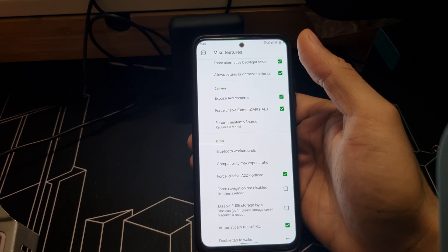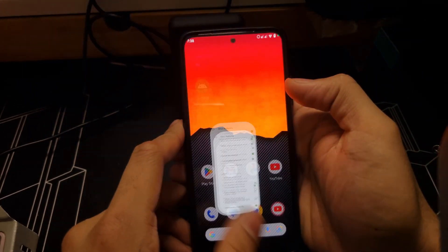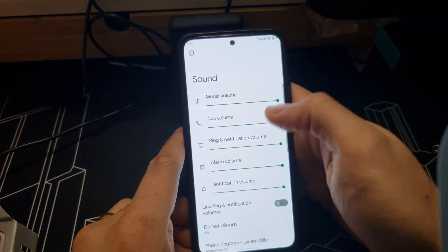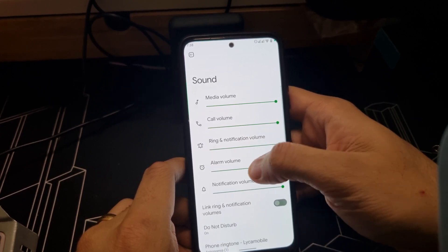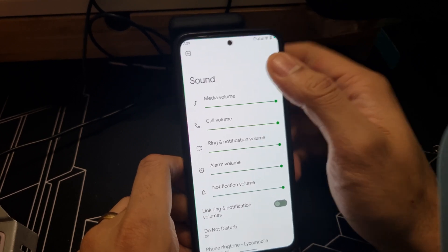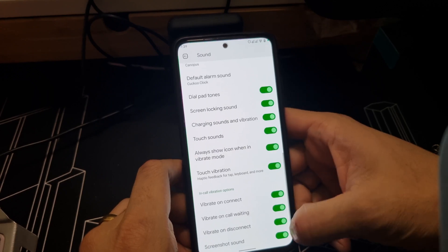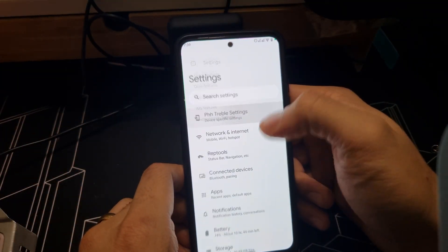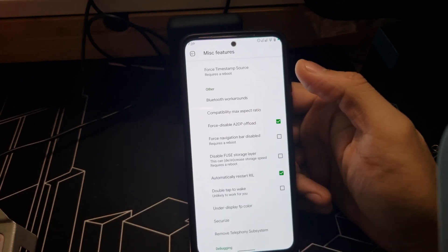There's one more issue: after using Bluetooth and disconnecting, the phone doesn't return to normal sound. You lose ringtone sounds and message sounds. The volume won't turn up — only the top speaker works for calls. There's no lock sound or touch sound. To fix it, go to Settings, then misc settings, turn the A2DP option back off, and restart the phone — the sounds come back normally.